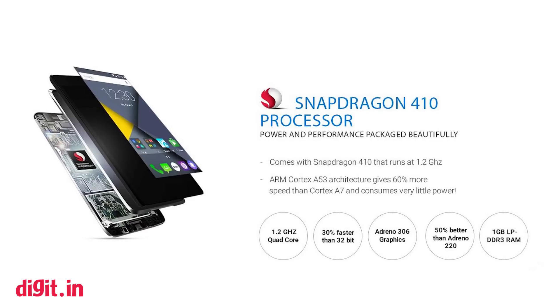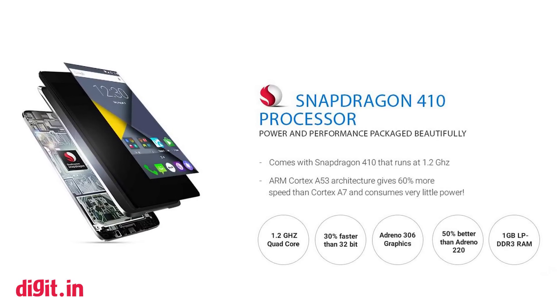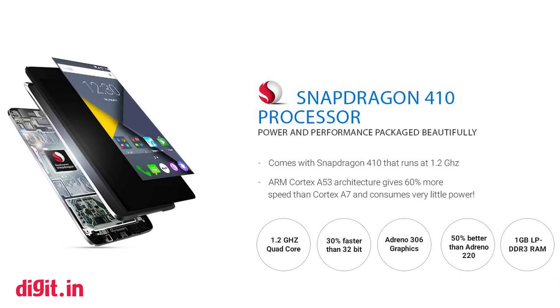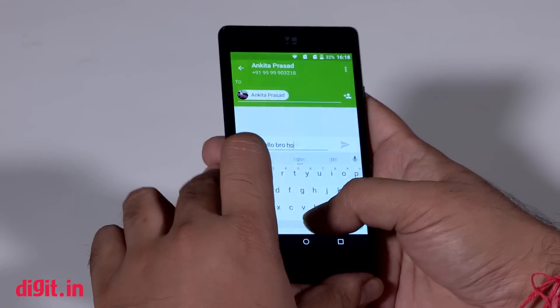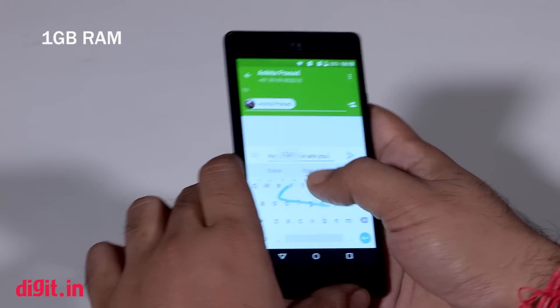The Yu Yunique is powered by a Qualcomm Snapdragon 410 SoC. This SoC has been around in the sub 7k mobile market for quite some time, but Yu has brought it to the sub 5k segment. The Yunique deals with daily tasks like calling, browsing, and chatting without any hiccups, but I did feel the phone lag occasionally when the 1 gigabyte RAM was pushed to its limit.